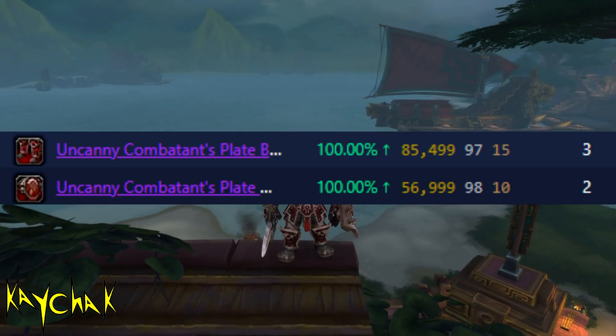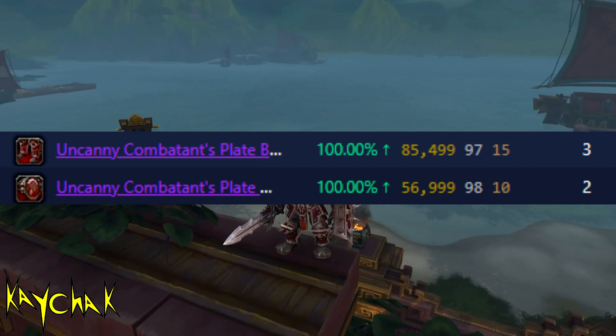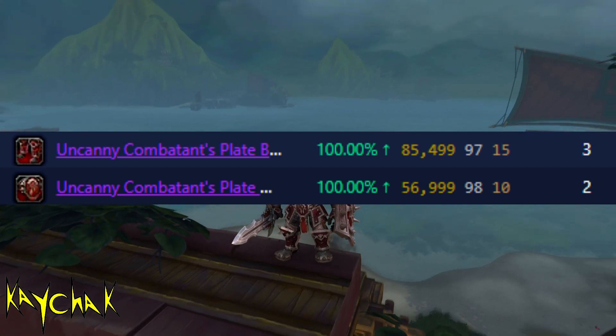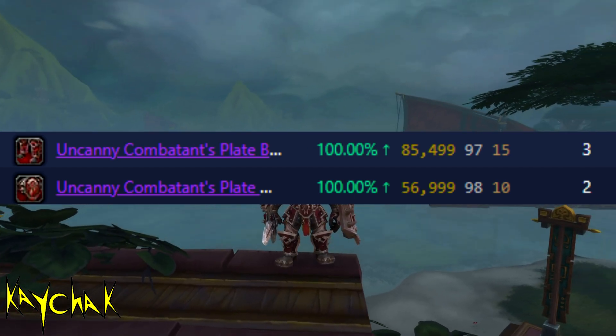These are the ones I've had the most success selling. On top of the belt and the boots you see here, I've also been selling the legs, gloves, shield, and one-handed sword. I have not been selling these long and they have a decent sales rate, so I'm confident they will all sell eventually.